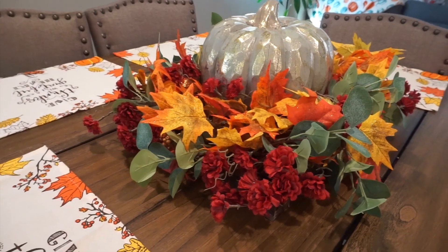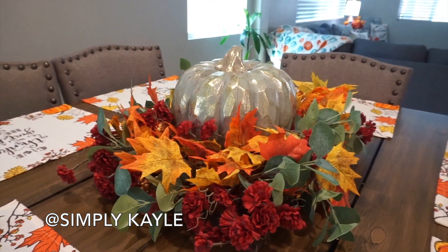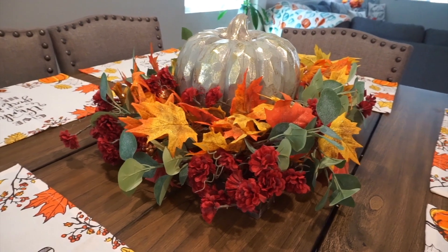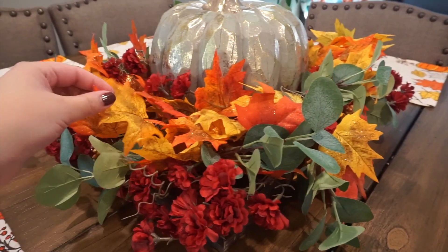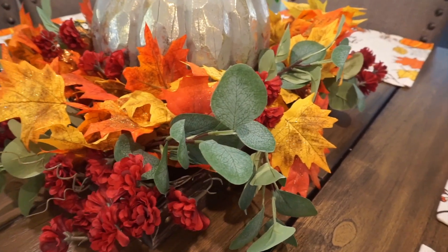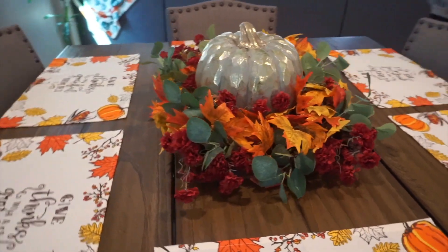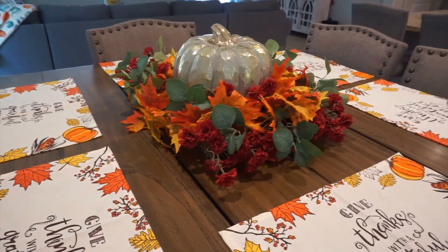I always have a hard time decorating the center of my dining table, but I saw someone on YouTube — I'll tag her in the corner — who decorated with a bunch of little pumpkins on her kitchen island and I really liked it. I got that idea but just did one pumpkin. I already had these fall leaves wreath, and I added some eucalyptus plants from Amazon. These I purchased years ago from Michael's and my pumpkin is from HomeGoods. I used what I had and created a whole new centerpiece I've never done before, so I'm really happy with that.